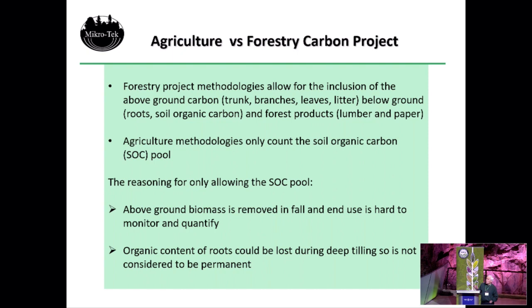On the agricultural methodologies, they only allow you to count the soil organic carbon, which puts agriculture at a disadvantage. The reasoning is that the tops aren't considered permanent because they're harvested every year, fed to cattle, come off in one form or another. Even the roots — when you till the sites, you're digging up the roots, those roots break down through anaerobic and aerobic breakdown, releasing greenhouse gases back into the atmosphere. So even the roots you can't count. You can only count the carbon in the soil itself.